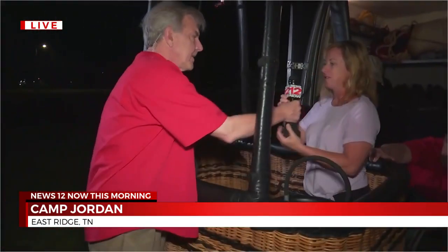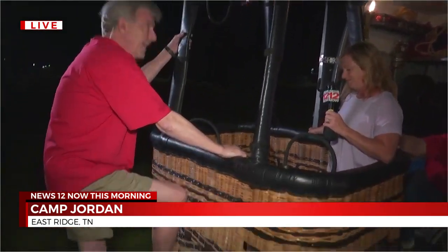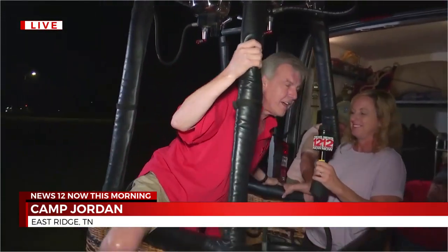All right, we might as well have some fun here. Hold this for me, will you? Welcome, come into my office. Getting in here is not the easiest thing in the world, but then again, not the hardest. Getting out will be the hardest.